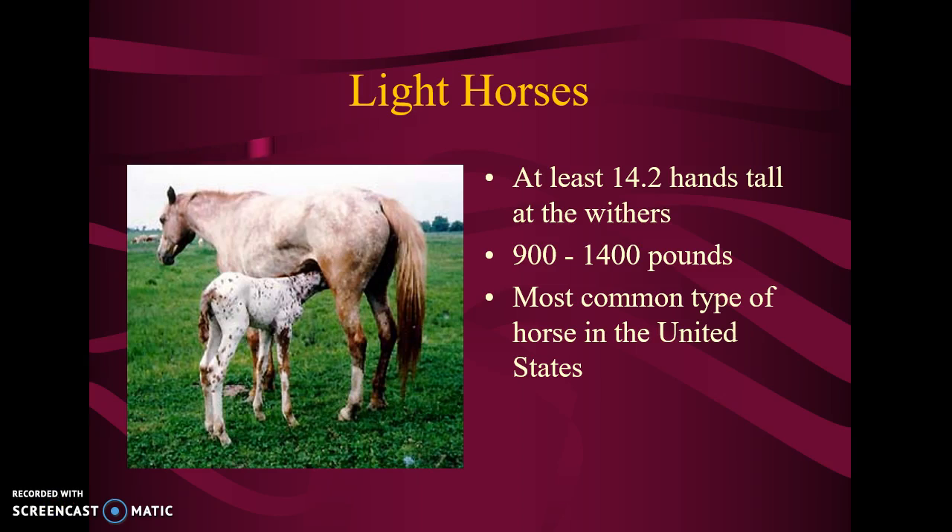I want to start out and tell you the difference between light horses and draft horses. Light horses are the most common in the U.S. — they're about 900 to 1,400 pounds, and they're about 14.2 hands tall at the withers.